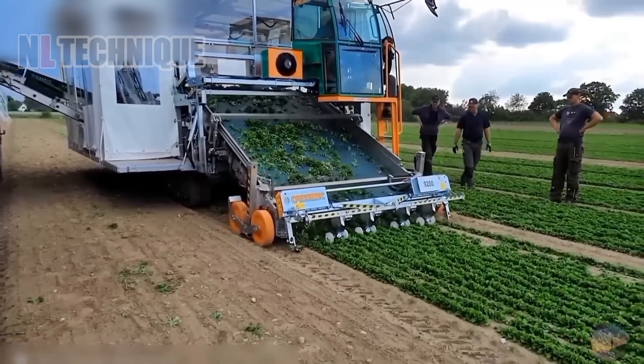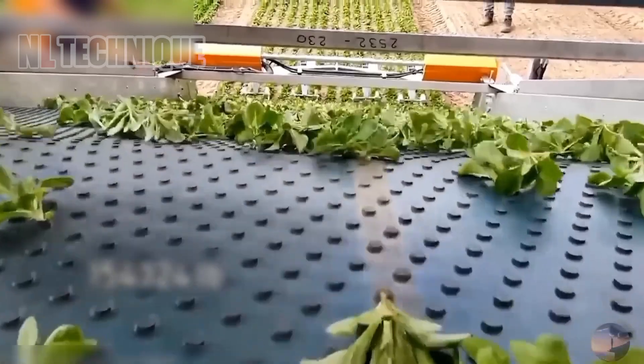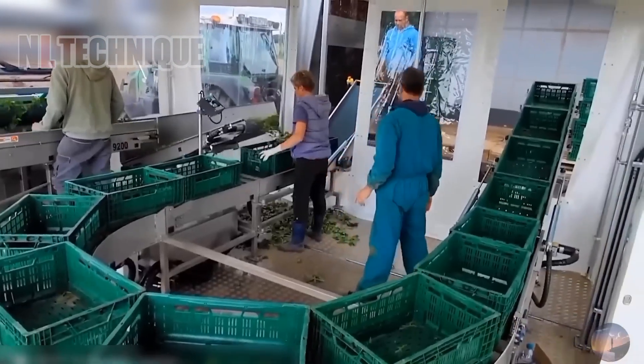Check out this mobile facility capable of processing a staggering 70 tons of salad every hour.